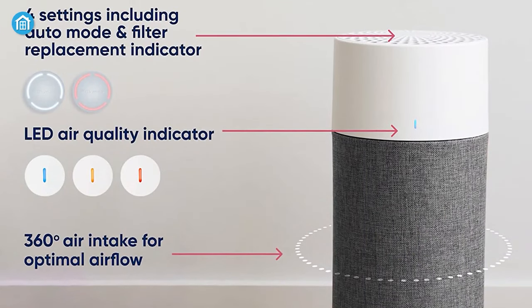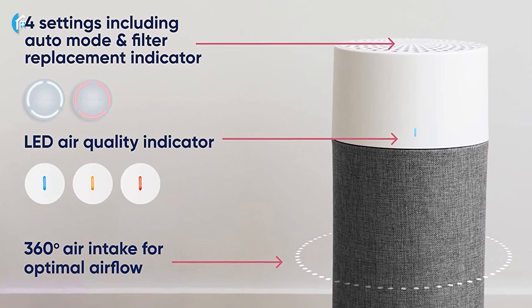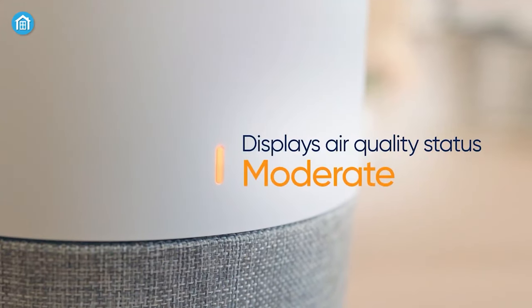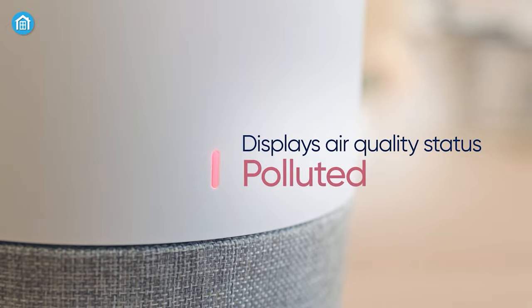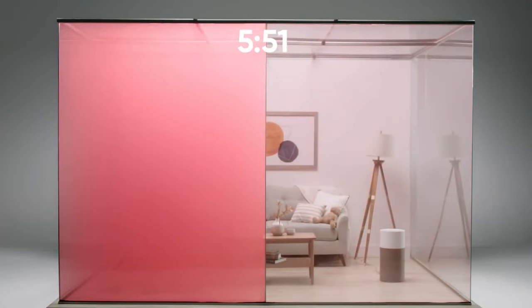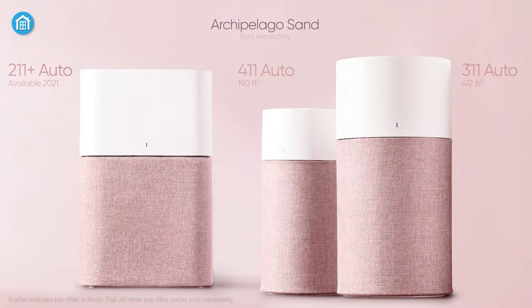On top of that, it also has small LED lights presenting different colors for each air status — blue indicating good, orange meaning moderate, and pink meaning polluted. So if you're looking for a way to keep up the fresh air quality in your room, then do check out this amazing air purifier.